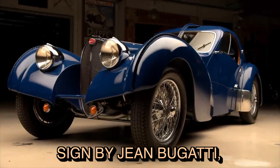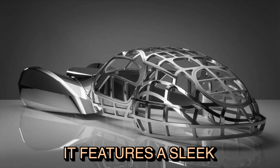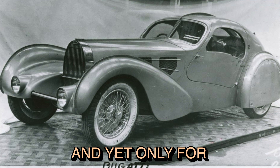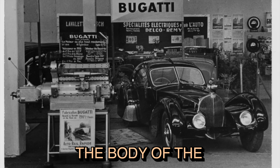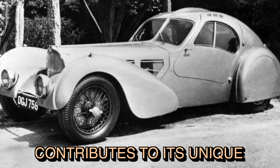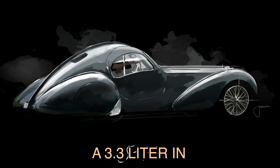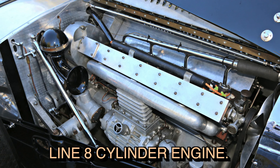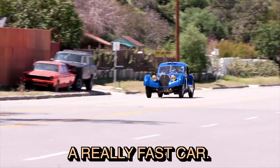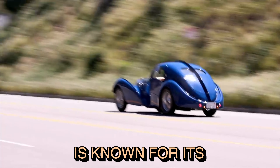The car was designed by Jean Bugatti, the son of Ettore Bugatti, the founder of Bugatti. It features a sleek and aerodynamic-inspired design, and yet only four were ever built. The body of the car is made of lightweight hand-beaten aluminum, which contributes to its unique appearance. Under the hood, the Atlantic is powered by a 3.3-liter inline 8-cylinder engine. This was a significant amount of power during its time, making it a really fast car.